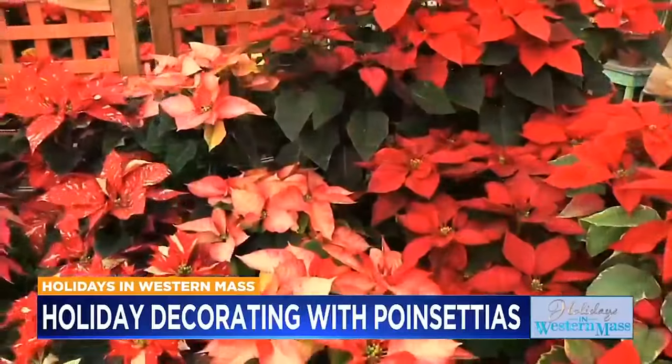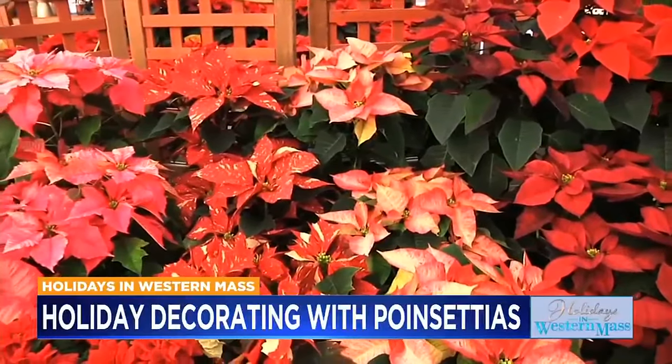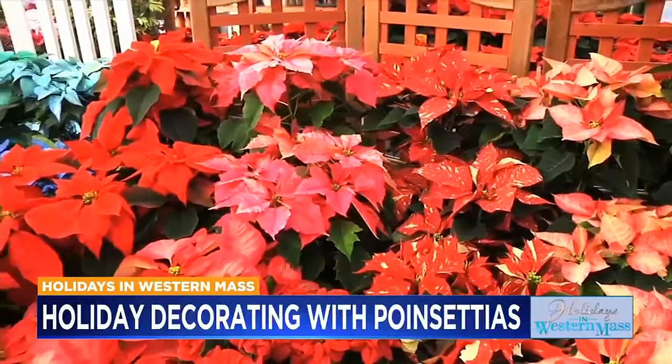I'm Karen Randall from Randall's Farm and Greenhouse. Believe it or not, poinsettias are the country's best-selling potted plants. When we think poinsettias, we think red — but poinsettias are not just red. Poinsettias' bloom time coincides with the winter holidays. Once available only in red, plant breeders have developed hundreds of different natural colors, styles, and sizes.